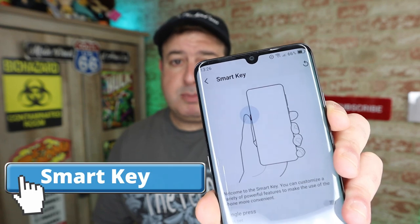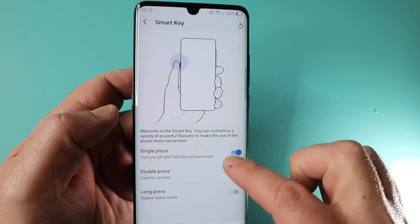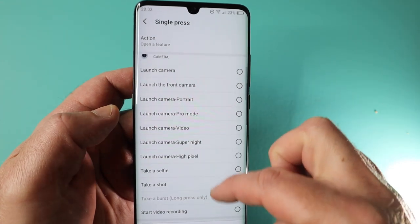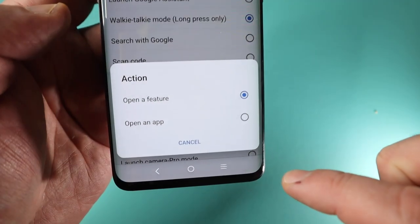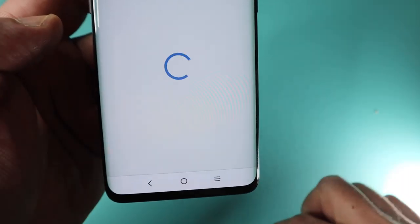Let's talk about the smart key. This is a physical button that you can actually map, and there are a couple of options: single press, long press, and double press — each one can do something different on the phone. It's not limited to only a handful of gestures; you can actually launch applications with this as well. This is brilliant and you're going to use it much more than you think you will.